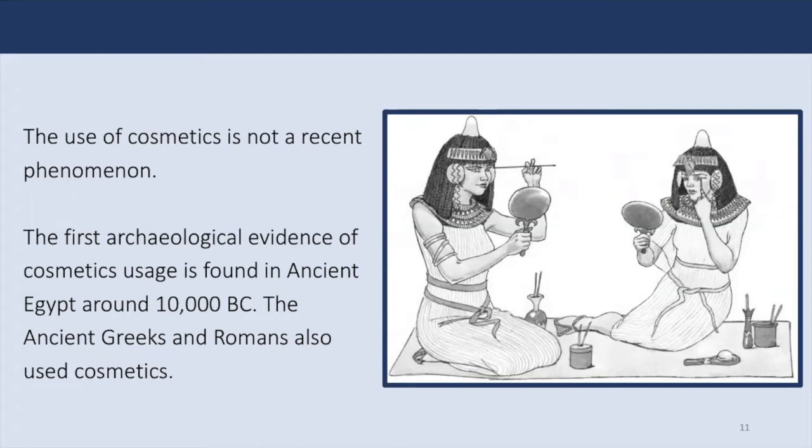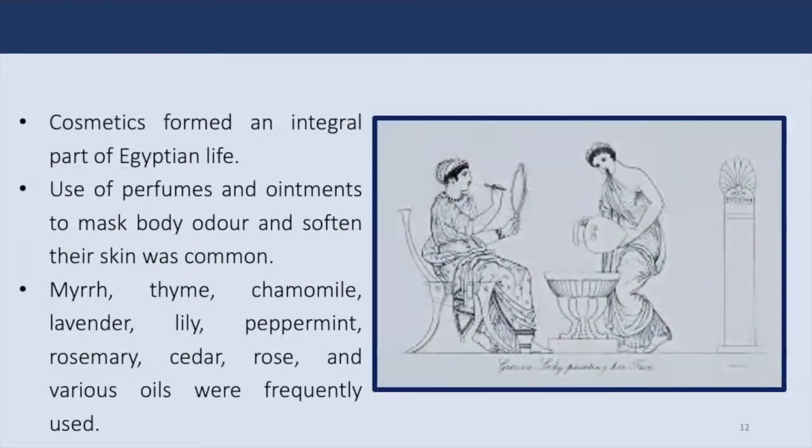All ancient civilizations used cosmetics. The ancient Greeks and Romans did as well. Some examples include coal used by ancient Egypt as a protectant of the eye, and castor oil used as a protective balm. Skin creams made of beeswax, olive oil, and rose water were used by the Romans. Cosmetics formed an integral part of Egyptian life. Use of perfumes and ointments to mask body odor and soften their skin was common. Herbs such as myrrh, thyme, lavender, lily, peppermint, rosemary, and various other oils were frequently used. Animal fat was combined with fragrant substances to produce early skin ointments.